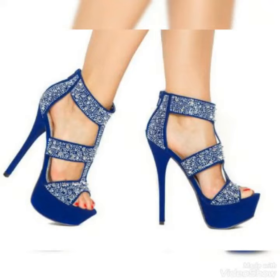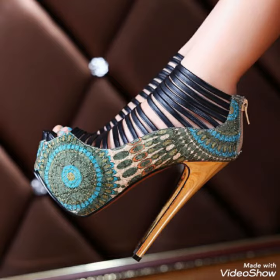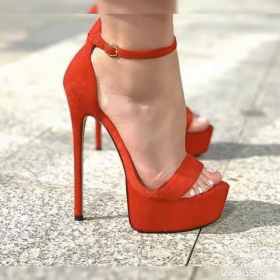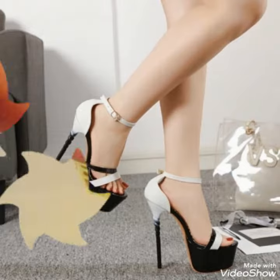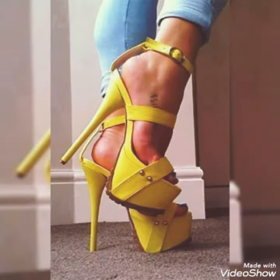Hello friends, welcome back to my YouTube channel TrendyFashions. Today my video is about the most stunning and very elegant platform high heels. Dear friends, I hope you are fine and doing well. Today I am going to share with you a very decent and amazing collection of platform high heels for those ladies who want to look very stylish, gorgeous, and fabulous.